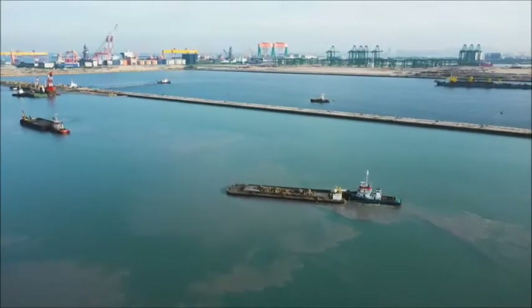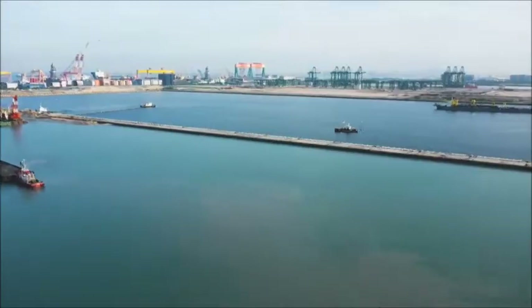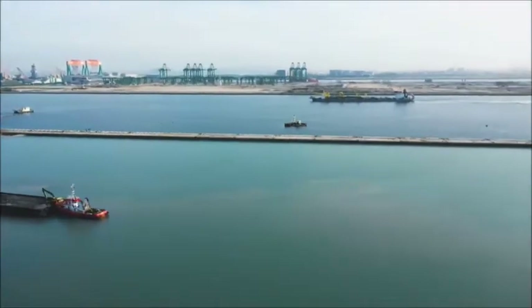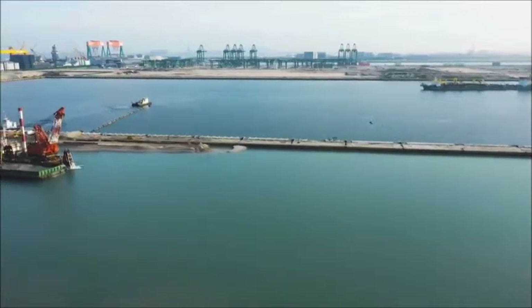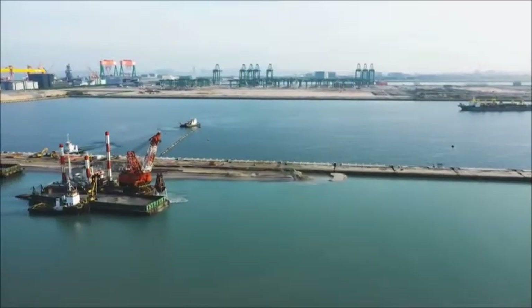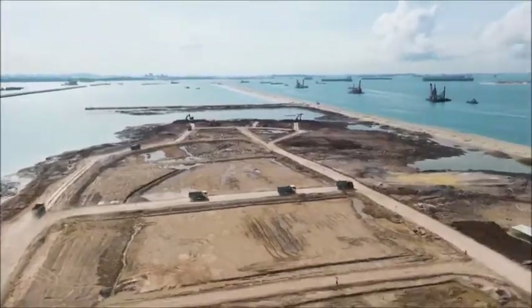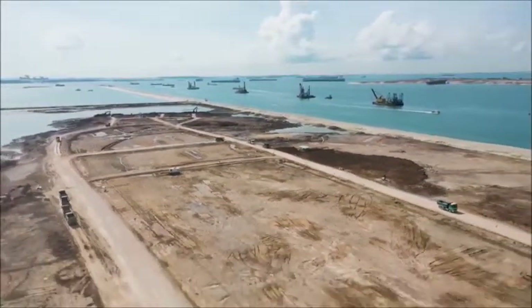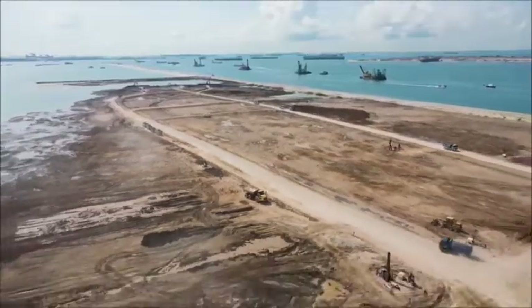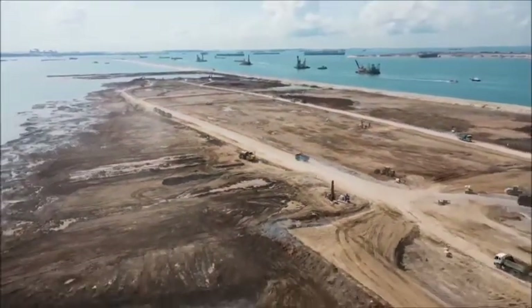Tuas is in the midst of a four-phase, 25-year construction project that will be able to manage up to two times the total amount of cargo being handled now by 2040. The key is the reclaimed land that will raise the port right from the oceans and expand Singapore's land area by more than 1,300 hectares.